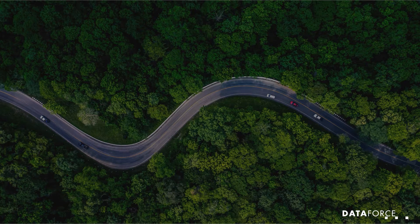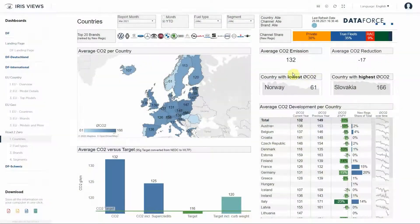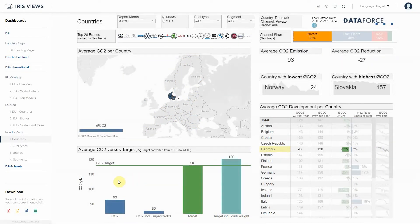With our new Road to Zero dashboard we can provide you with all the data in one place. Monitor emissions in the EU and compare them with the set target. See which market channels are making the most difference.